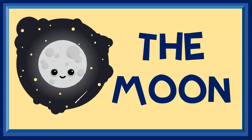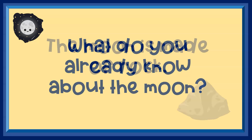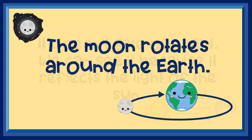The moon. What do you already know about the moon? The moon is made of rock. It doesn't give off light. We can see it because it reflects the light of the sun. The moon rotates around the earth.